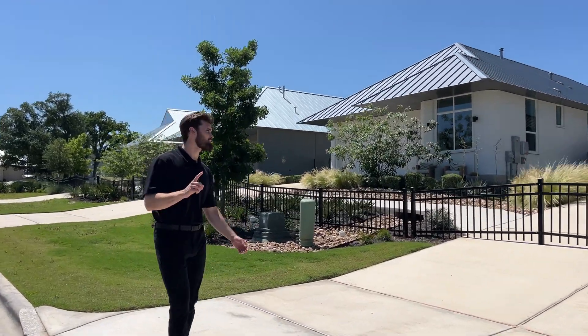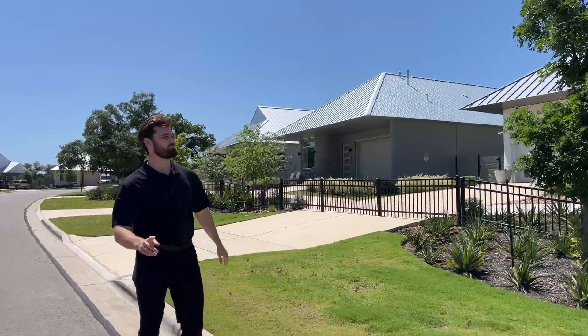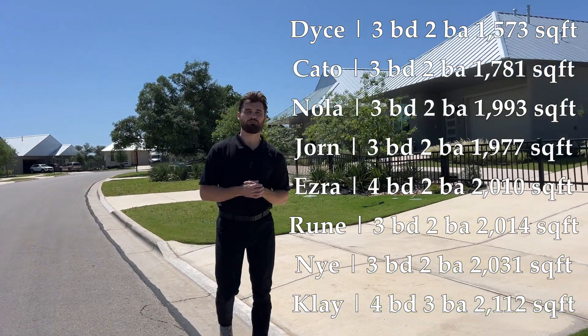This community consists of 100 homes and they're all 3D printed. They come with solar panels and they kind of look like little Minecraft houses. They all look the same, but really they're not — there are eight different floor plans, ranging from 1,500 to 2,100 square feet, with price points around $400K to $500K.